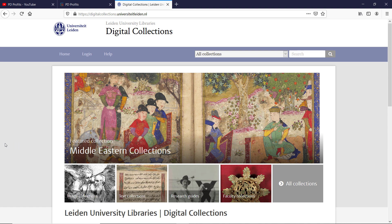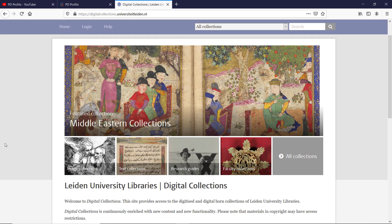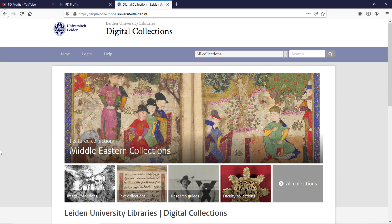These collections are provided by Leiden University Libraries. They have digitized about half a million works. Once on the site we can click and browse the featured collections, or we can dive a bit deeper and search the whole catalog. I will be searching the whole catalog at first.